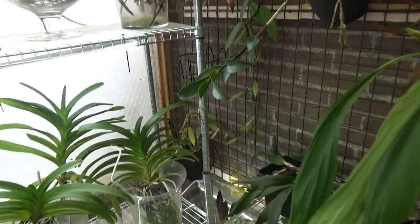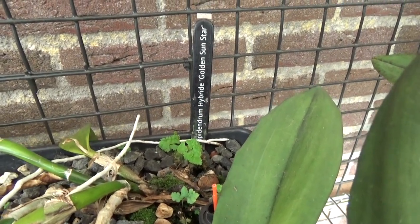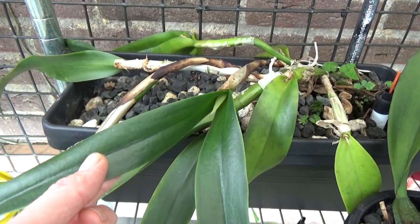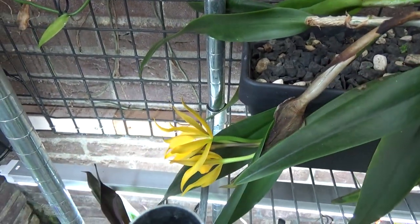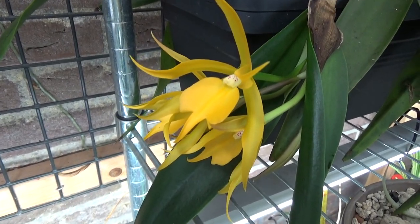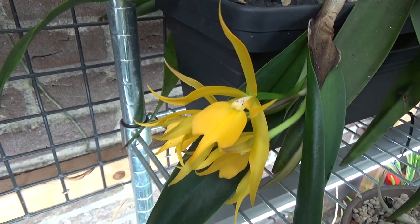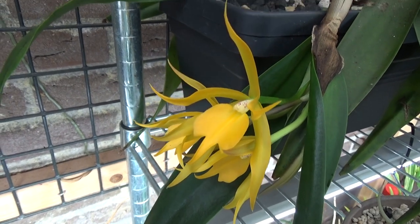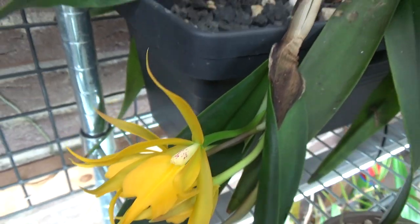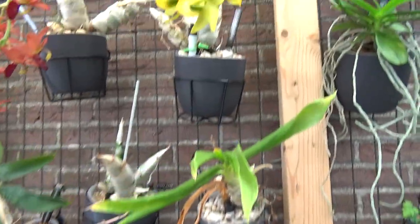I'm going to start in this corner because I don't want to forget this one — it's such a beautiful one. It's my Epidendrum hybrid Golden Sun Star, and it's becoming quite a plant. We have two directions of growth, and you can see these beautiful yellow blooms. Such a beautiful shaped bloom. These have been around about two weeks, so I'm starting with this guy.